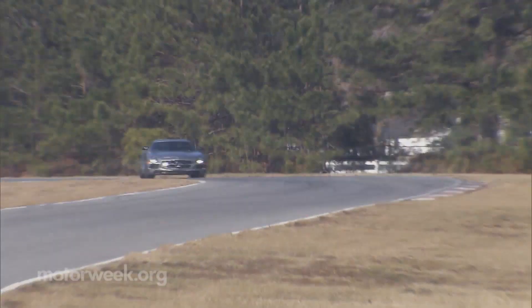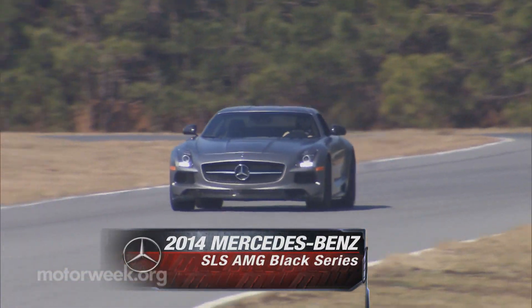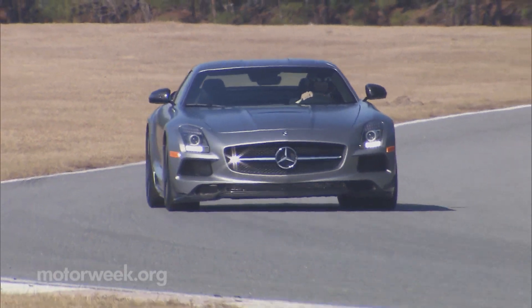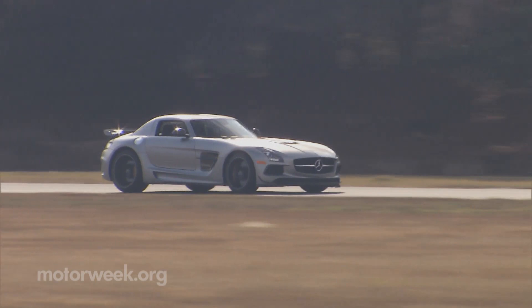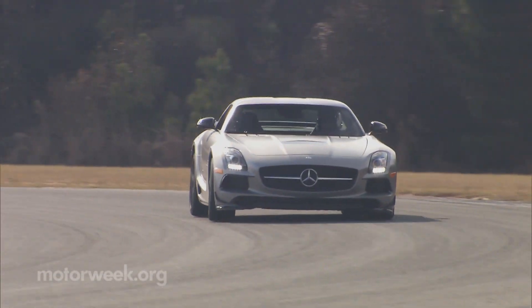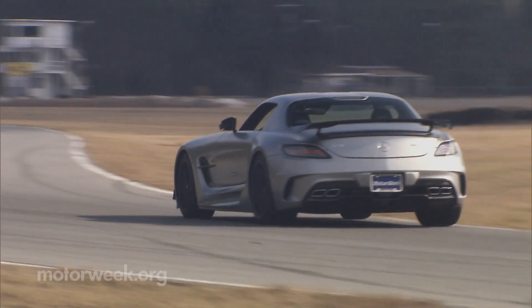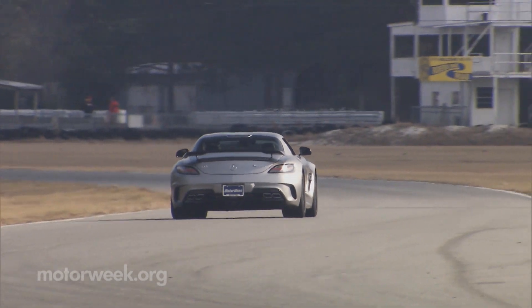The 2014 Mercedes-Benz SLS AMG Black Series is the fifth Black Series model from AMG, and perhaps the most fitting one, as the SLS was an all-AMG affair from the get-go. And what have their mechanical wizards been up to? Well, if you've ever wondered what AMG could do if they pulled out all the stops, this is it.